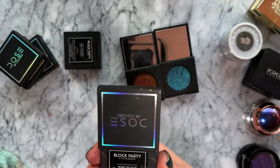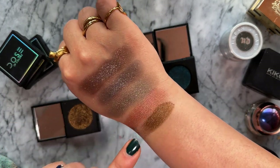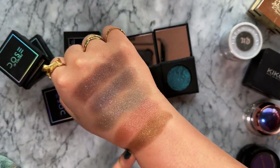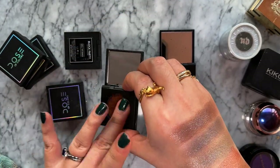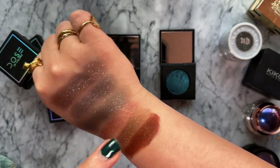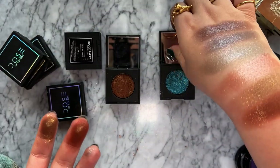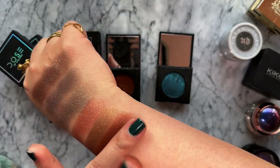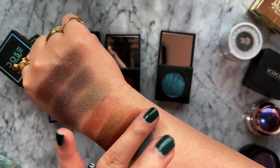Heart of Gold is like an antique bronzy gold - more of a shimmering metallic. Encore - I remember Kathleen Lights talking about this - has a warm brown base with a lot of gold sparkles, really gorgeous. And lastly, Teal Me More - it is just so gorgeous, so pretty.